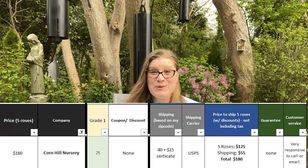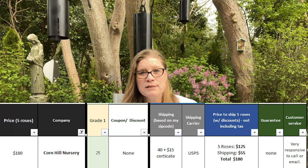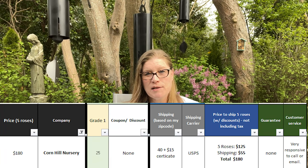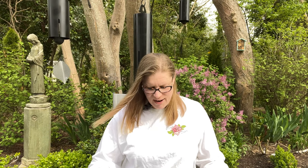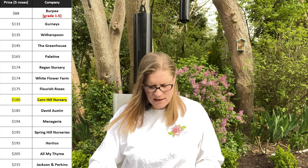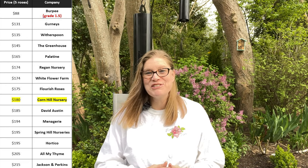It's going to be shipped through USPS. For me, it arrived in a week. There's going to be no warranty, but I think they've got excellent customer service — they were very responsive to phone calls and emails. Looking at the total rack and stack, Burpee would still be the most cost effective at $88, and Cornhill is right there in the middle of the pack at $180. Thanks so much — I'll see you in the next one.